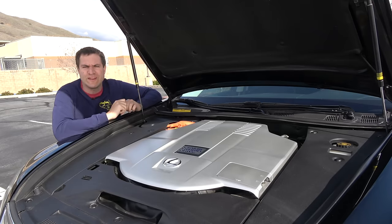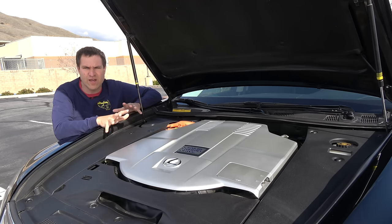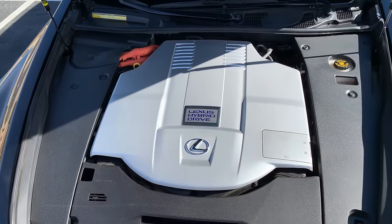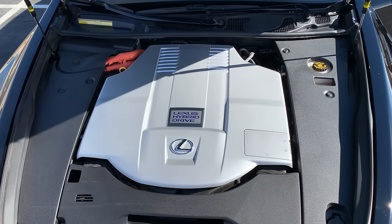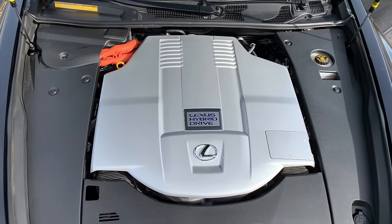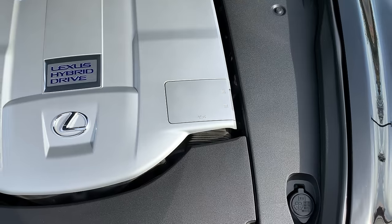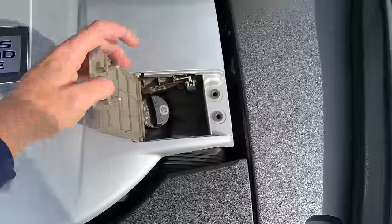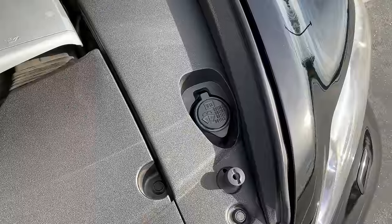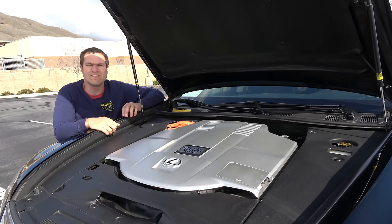Under the hood, the most striking thing is how completely covered everything is with plastic. I review a lot of cars with plastic engine covers, but very few have everything completely sealed up like this. Lexus really didn't want you messing around with the hybrid system. There are a couple of small cutouts: a little door in the engine cover for adding engine oil, and two circle cutouts on the driver's side for brake fluid and windshield washer fluid. Otherwise, the engine compartment is completely sealed and you can't see the engine at all.